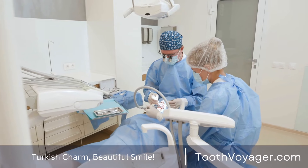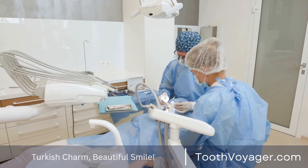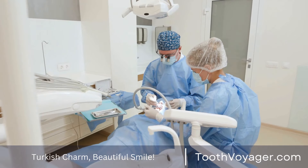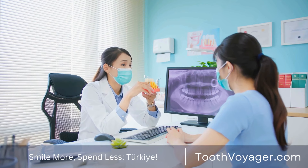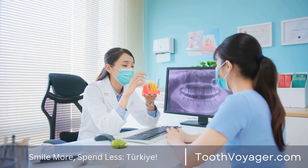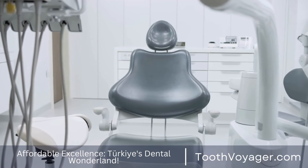When your teeth are made ready, the dentist will collect impressions of your teeth in order to fabricate custom-designed dental veneers that fit perfectly. These impressions will then be taken to a dental laboratory where the veneers will be made. At the same time, temporary veneers could be placed over your teeth to shield them.